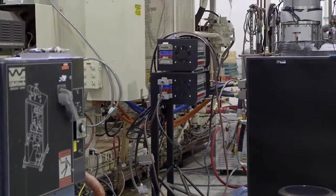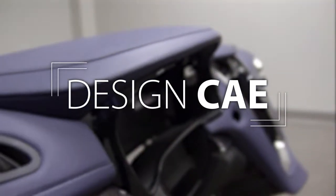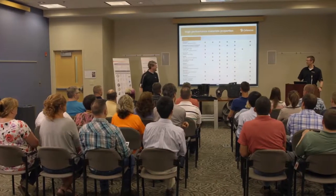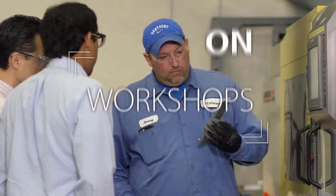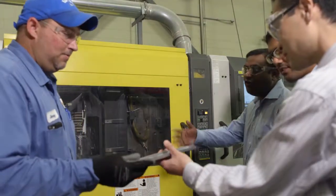Our experienced design team uses the latest diverse modeling tools to simulate flow and stress in applications as well. To help our customers get the most value out of their product concepts, we provide training in areas where our expertise may be beneficial to their teams. We also offer hands-on processing workshops to help our customers handle our materials.